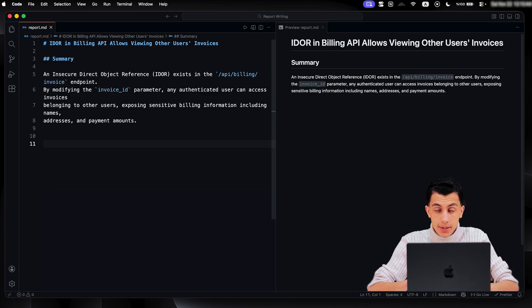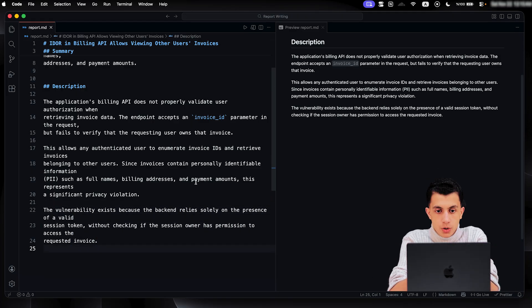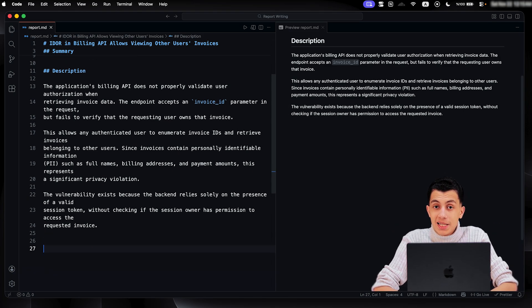The next thing we have is the description — and here we explain everything. This is where you explain how the vulnerability works, what causes it, why it is a problem. You're not just saying there is an IDOR — you are explaining the technical details: the endpoint does not validate authorization, it accepts a parameter without checking ownership, it exposes data. This section shows you understand the bug, not just that you found it. After the description, the next part is the steps to reproduce.